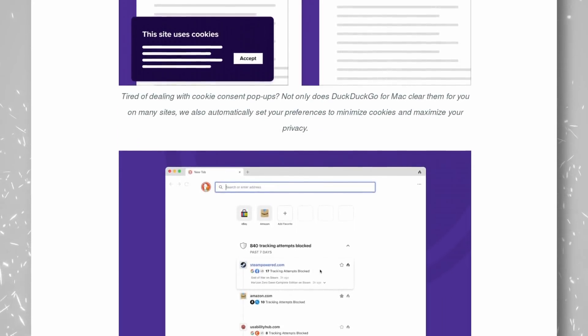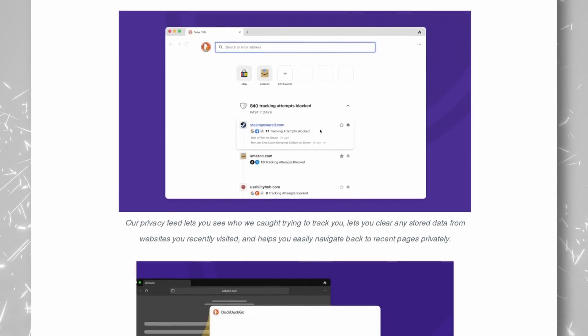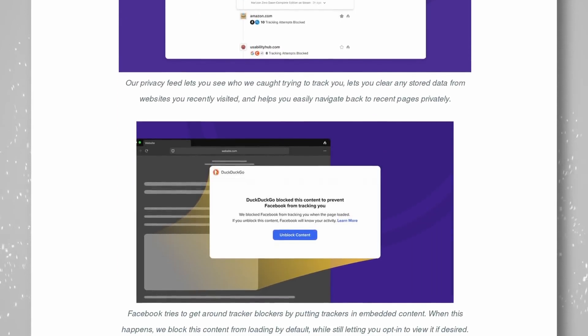And what about Linux? Well, they said they would love to support us as well, but they're focusing on Mac and Windows first, which makes sense in terms of market share. I would love to give it a shot on Linux if it ever comes to our systems, but they seriously need to not use the DuckDuckGo logo as a browser icon — I do not want that thing in my dock.